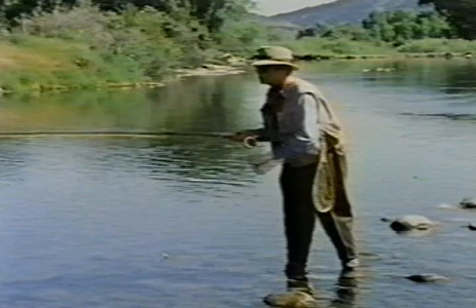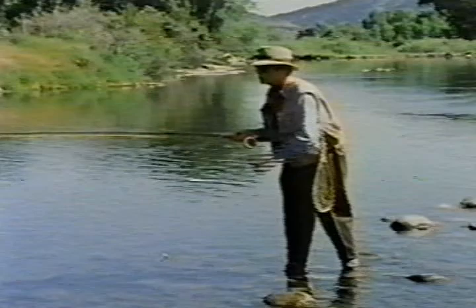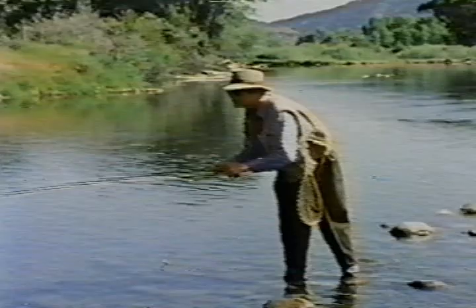Got a weed instead. Well, sometimes you get weeds — you've got to expect those kinds of things. Any time that tippet goes under, set the hook, because usually it's a fish.